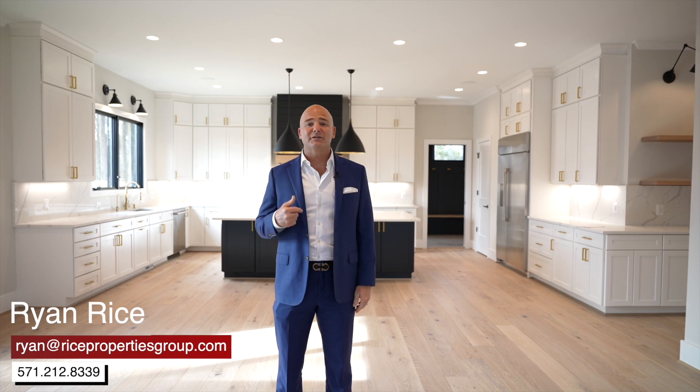As you can see, this home is not just a living space — it's a statement. It's a perfect blend of luxury, style, and functionality. If I can ever serve you with your custom home needs, I am always a phone call away.